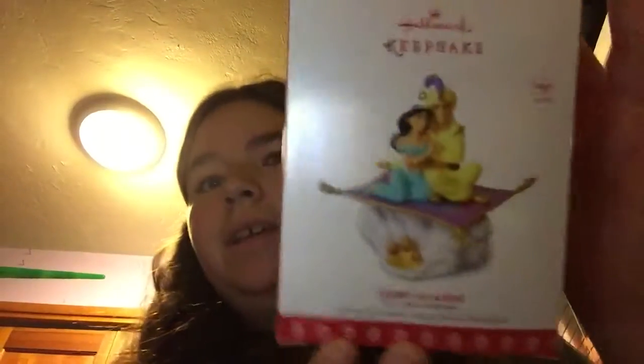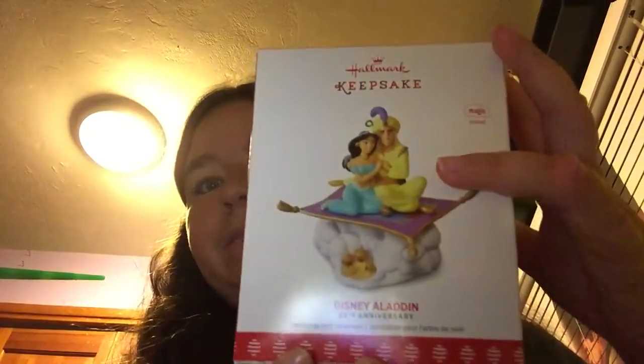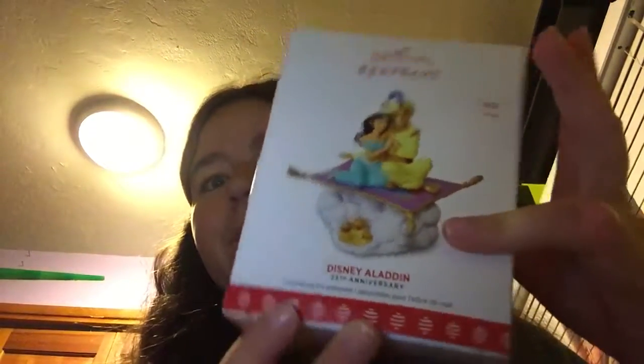So first, I bought a Princess Jasmine and Aladdin ornament and it plays 'A Whole New World.' I got this at home. The batteries are included but I don't have a screwdriver to put them in.